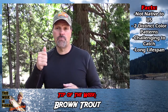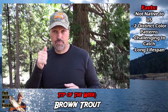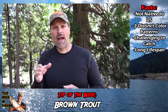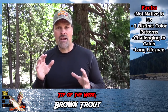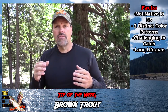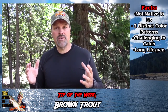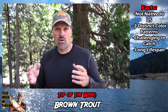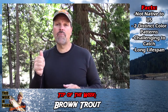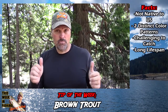Brown trout have the reputation for being hard to catch, and scientific data absolutely backs that up. A number of years ago at Lake Tahoe — back in the 60s, I read this in a book — the Fish and Game Department went out and netted fish in Tahoe. What they determined was that there were three times as many brown trout in Tahoe as there were rainbows, based on their numbers.